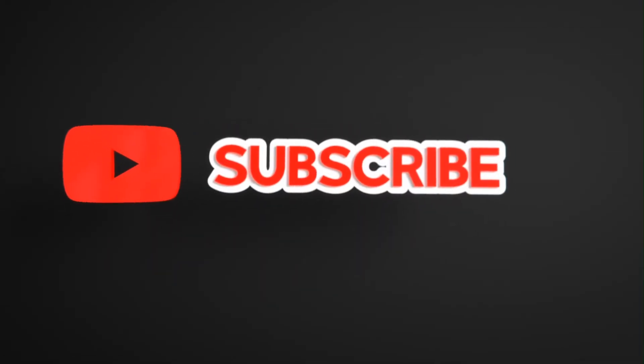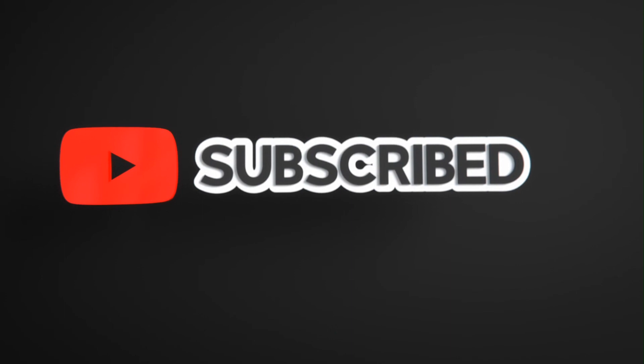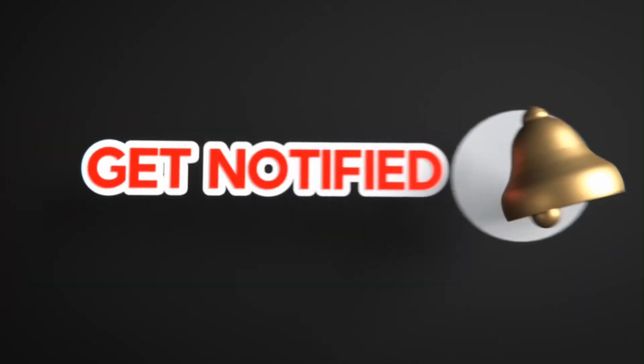This much for today. If you like this video, please like, share, and subscribe to the channel. Also click on the bell icon to never miss any update.